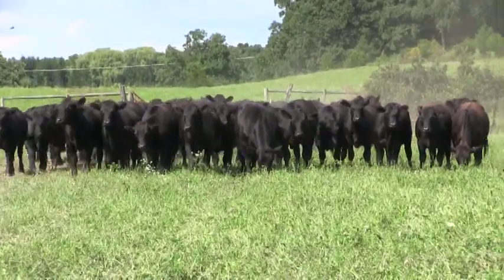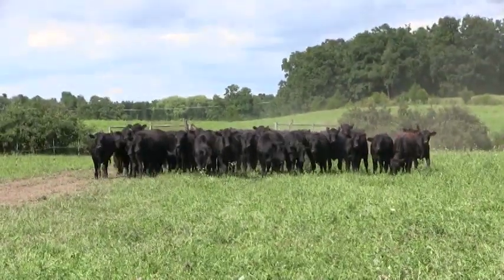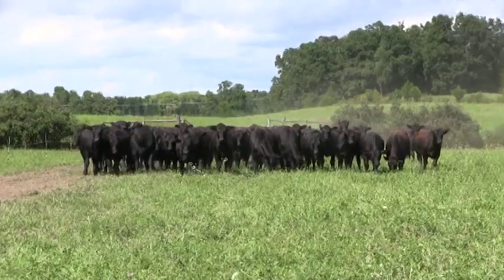And they're all Angus? These are all black Angus — smaller frame black Angus — with an average frame score of a five.